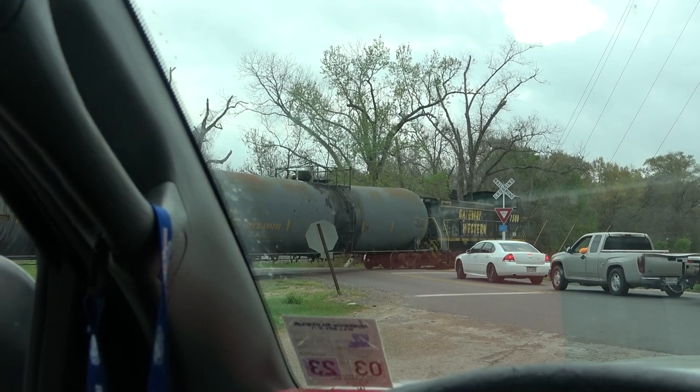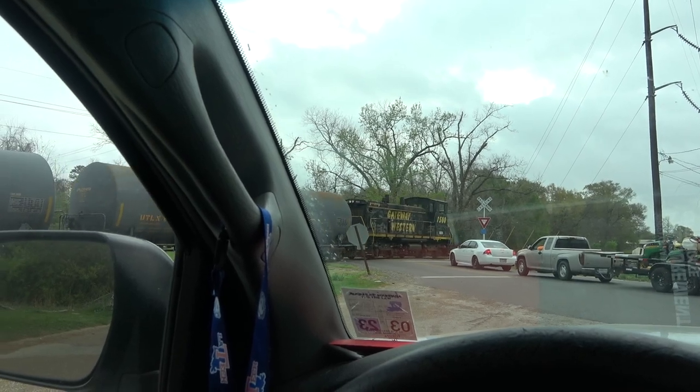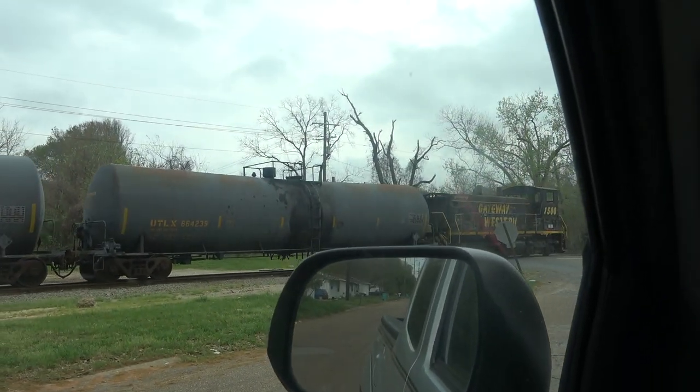I heard some radio chatter from Acadiana and I discovered the Opelousas switching job with the number 1500. This is the last locomotive, to my knowledge, that is still in the Gateway Western paint scheme.